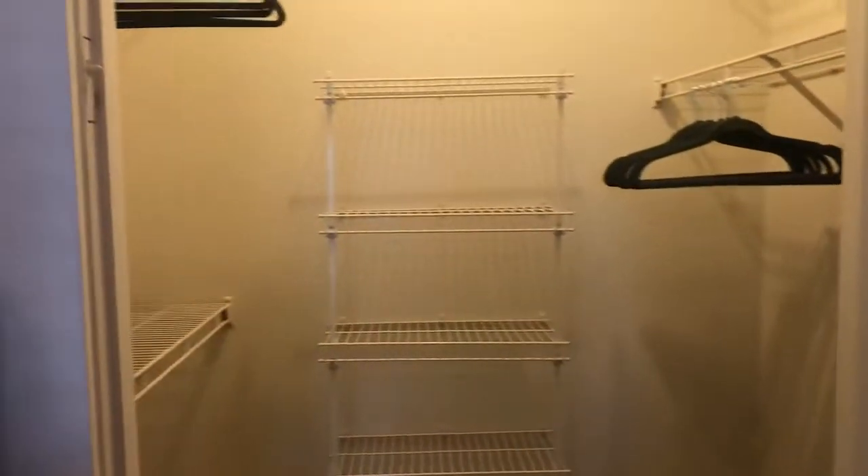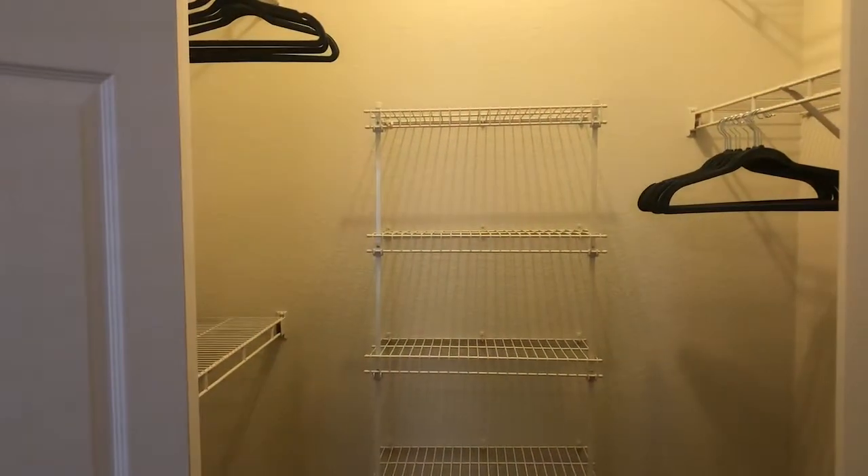Everything you see in the closet, with the exception of the hangers, is standard. When you close one door it will turn off the light, and when you open it, it will turn it on — so you don't have to remember to pull the string or chain or shut off a switch.